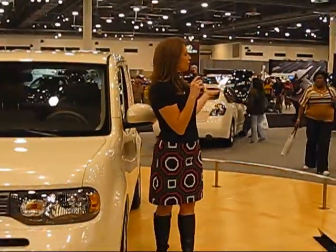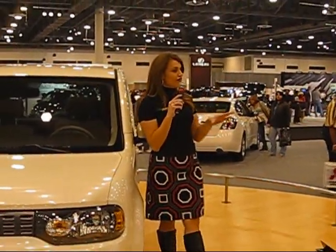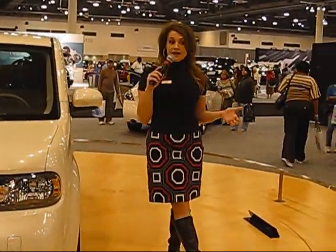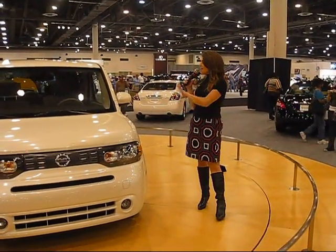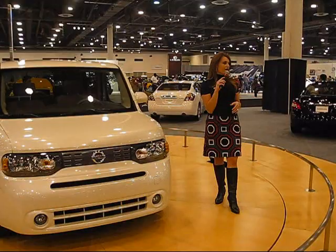And over there, this is a vehicle we are pulling from our overseas market. If you're not familiar with the Cube, it's been around for about 10 years. We're taking that third generation and bringing it out to you this spring. As you can see, it has a very unique style all its own.